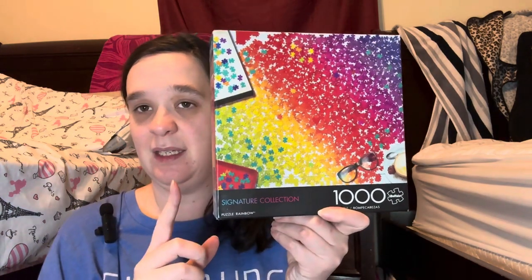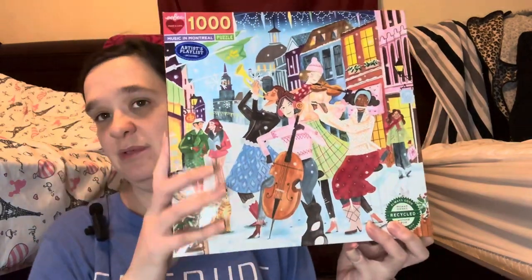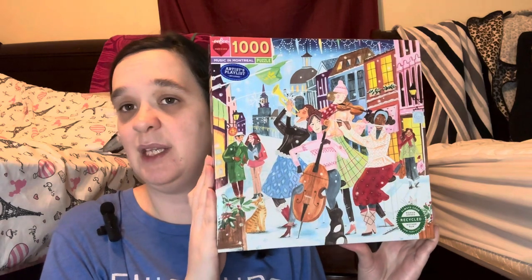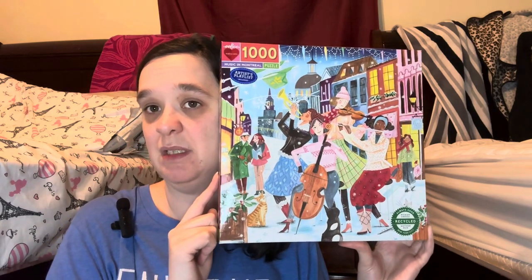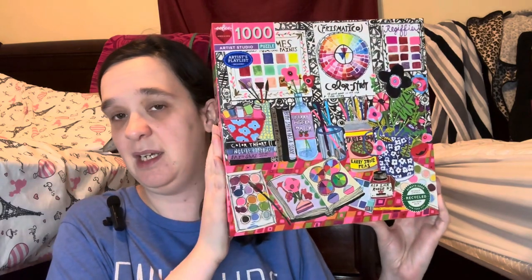1000 piece by Buffalo Games — this is 'Puzzle Rainbow' and it's so pretty. I have not yet put that together, and from what I read it's not a very easy puzzle. I fell in love with this illustrated design. Everything I mention in today's video is linked in the description box below. If you don't like glossy puzzles, stay away from this — it's very glossy.